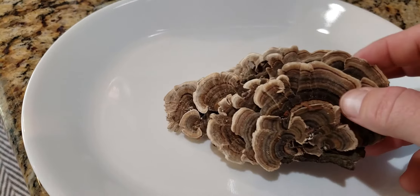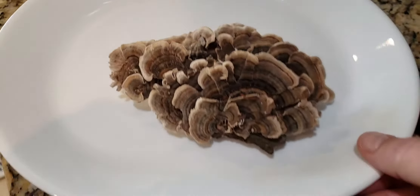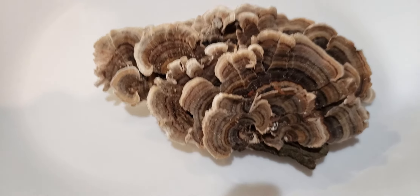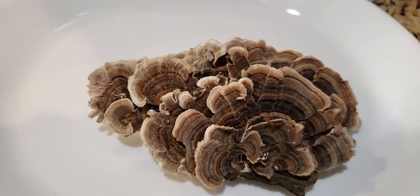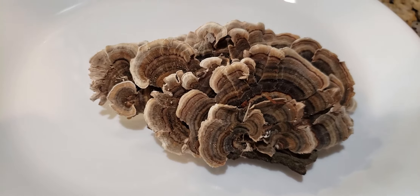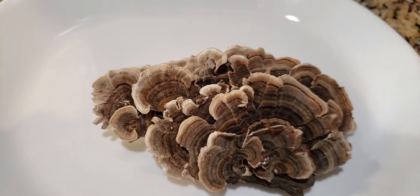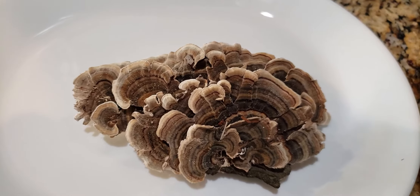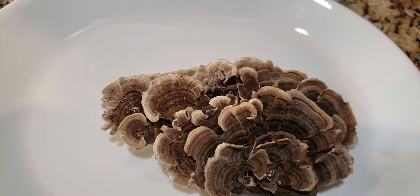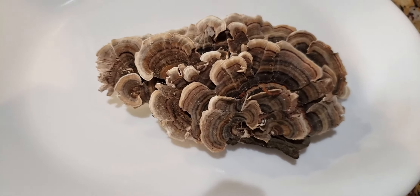So what I'm going to do with these is dry them. I haven't determined if I'm going to put them in the dehydrator or just let them air dry — most likely the dehydrator. Then I plan on crushing them into a fine powder. With that fine powder you can mix it in with soups or stews, make a tea with it, or put it in capsules.